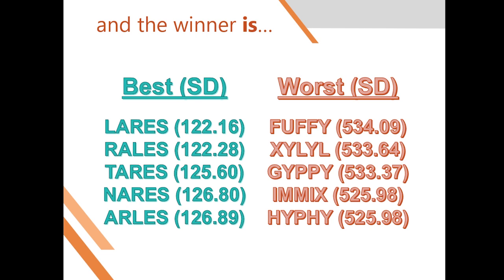Now let's talk about the worst ones, because these are definitely a lot of fun. The worst guess you can possibly start with in Wordle is the word 'fuffy,' which means either fluffy and light, or a Scottish word meaning fussy or easily offended. These words are a grab bag of awful combinations of the more rare letters in the English language. You can see that the standard deviation here is five times what the best guess has.